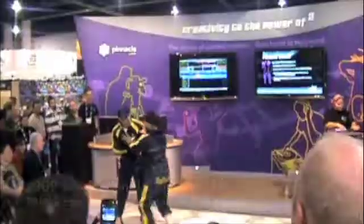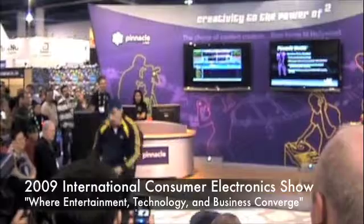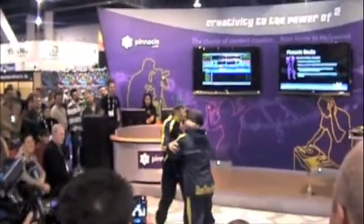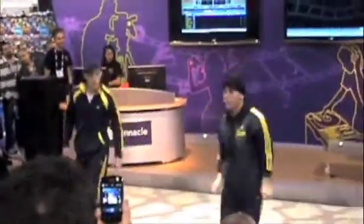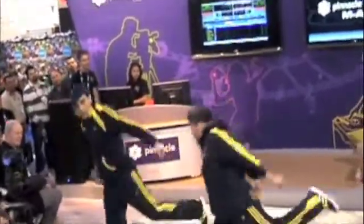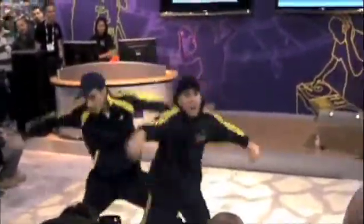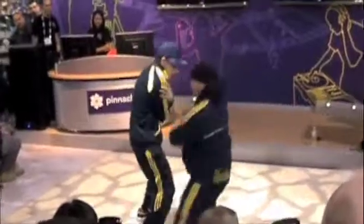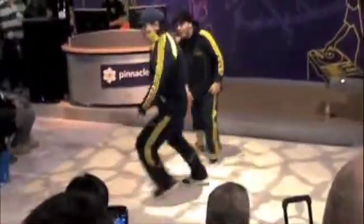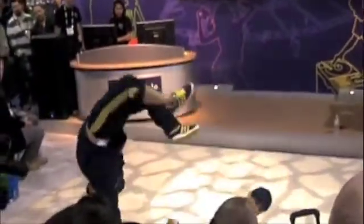Check it out! This is what CES is all about! It's all about the game! Woo!